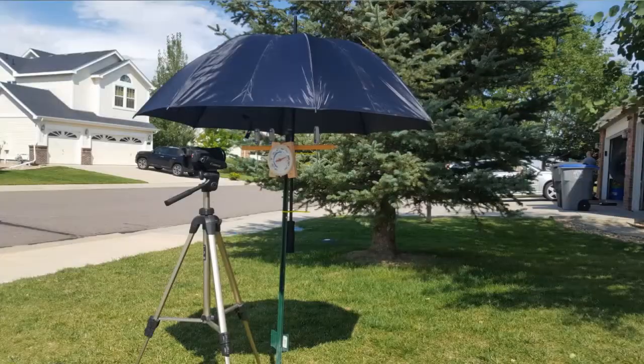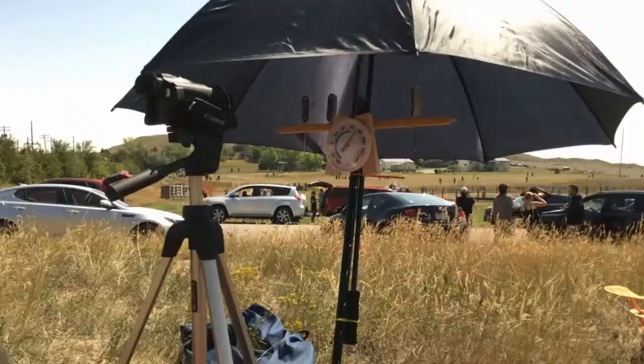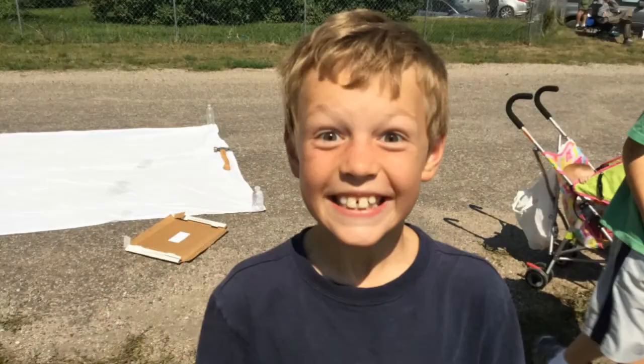Hey Destin, it's Aaron. I really enjoyed watching your eclipse video, primarily because I was a few miles away in Glendale, Wyoming with my kids. We created several experimental setups to measure temperature, luminosity, shadow bands, and other things. We had a ton of fun and even discovered how much cooler shadow puppets can be during an eclipse. And like you, I totally lost it during the eclipse itself.